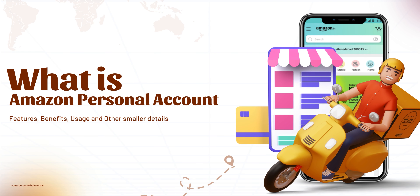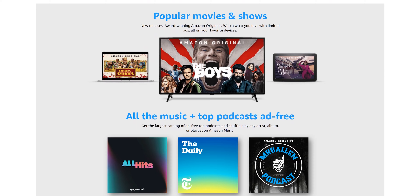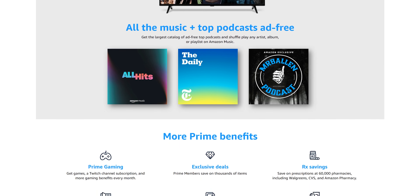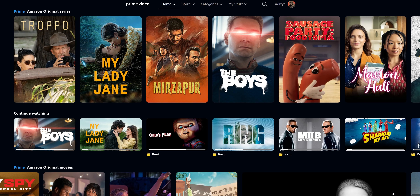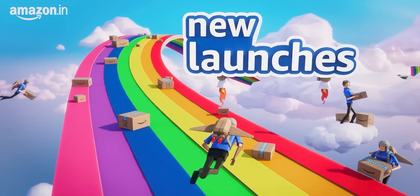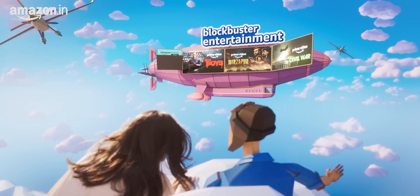First up, let's talk about the Amazon personal account. This is the standard account that most of us use for everyday shopping. With a personal account, you can access millions of products, get fast shipping with Amazon Prime, and use services like Amazon Music, Prime Video, and Kindle Unlimited. Personal accounts are perfect for individual customers who want a seamless shopping experience with a variety of entertainment options.